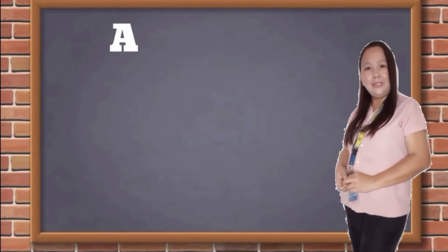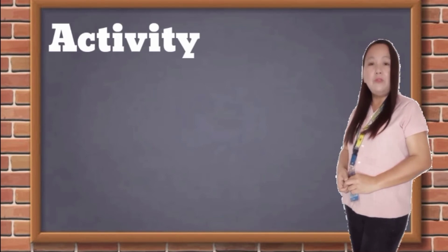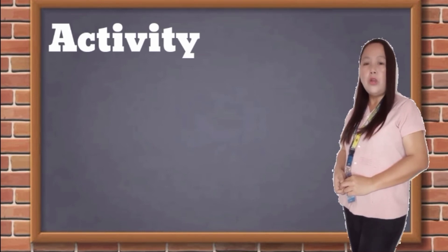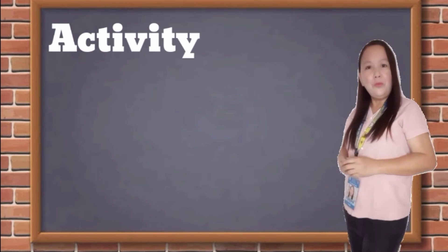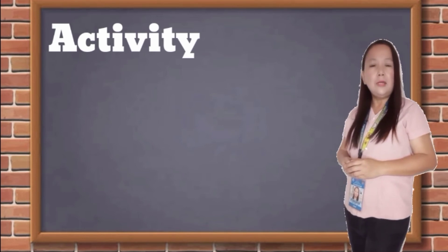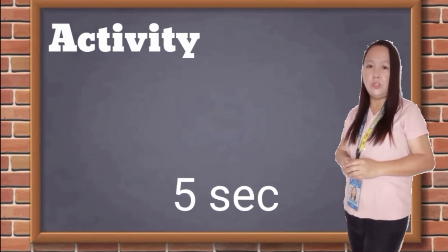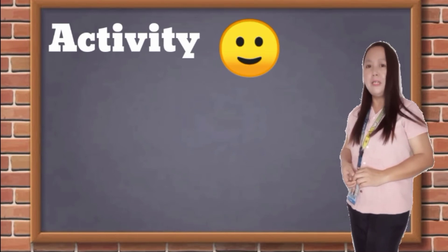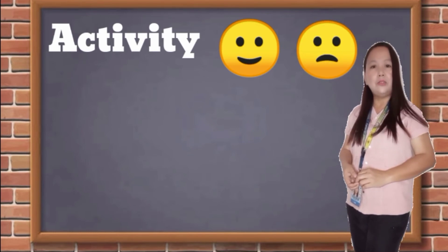After discussing our lesson for today, let us have an activity to check if you really understood the lesson about what to do before, during, and after an earthquake and volcanic eruptions. Are you ready? Get a piece of paper and a pencil. I will give you 5 seconds for every question. All you have to do is draw a happy face if the statement is correct and draw a sad face if the statement is not correct.